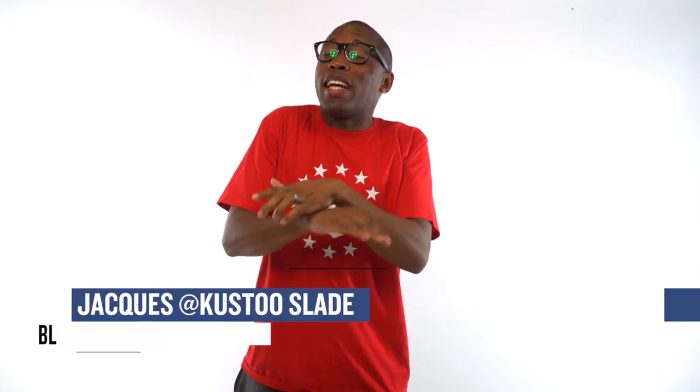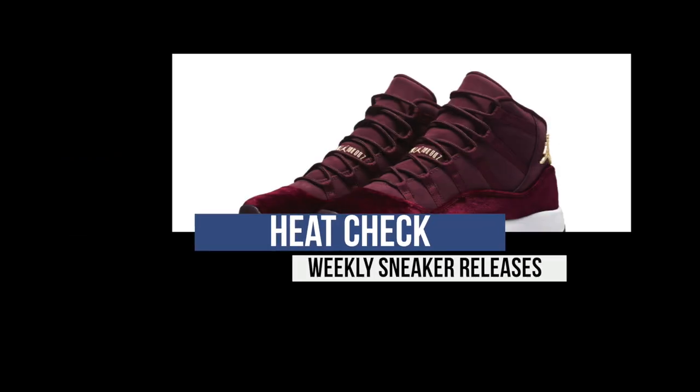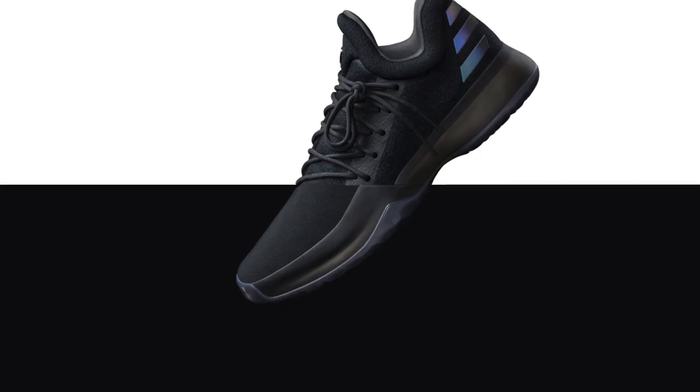Welcome to the Heat Check. I am Jacques Slade and let's kick off the weekend with some love from the Adidas Hoops family for James Harden.